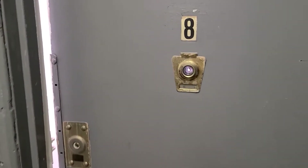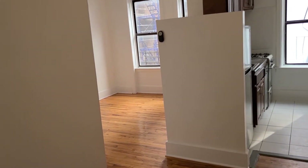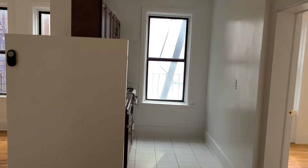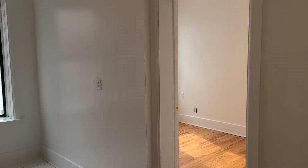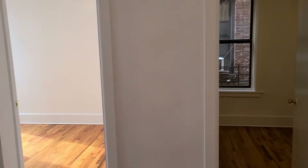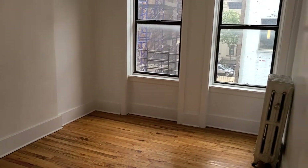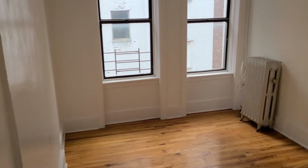Welcome to 774 Union Street, apartment number eight — a two-bedroom apartment with a separate kitchen and separate living room. You have two bedrooms side by side, one over here and one over here, and here is the living room. It's a decent-sized living room, and this apartment faces the back so it's pretty quiet.